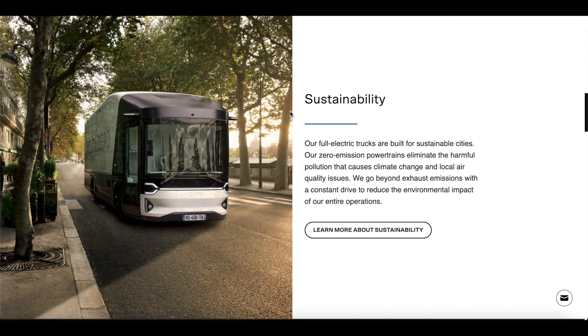Volta Trucks were founded in 2017 by Scandinavian serial entrepreneur Karl-Magnus Nordén and co-founder Kjell Wallin. Engineering concept and product evaluation took place throughout 2018, and work on the first demonstrator vehicle started in 2019.